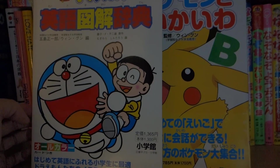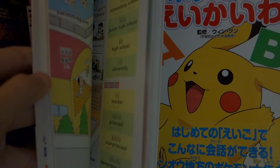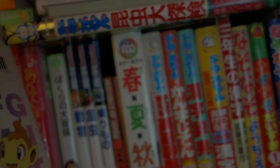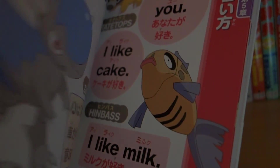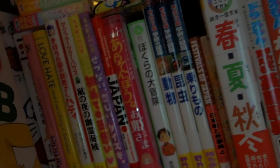So these here are eikaiwa books of Doraemon and Pokemon. What I like here is it'll have a sentence in English and it will translate in Japanese up on the top. That's really helpful. And then the Pokemon one is similar. I believe I bought this in Japan. Those are always helpful to look at from time to time.